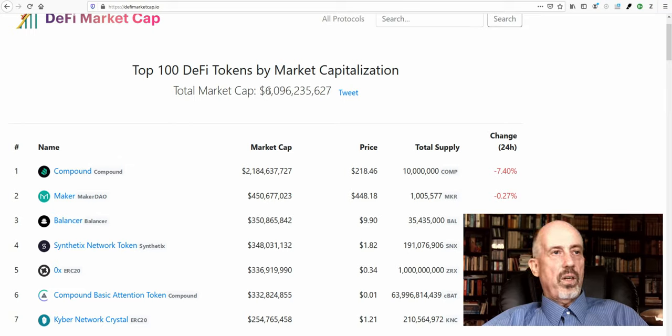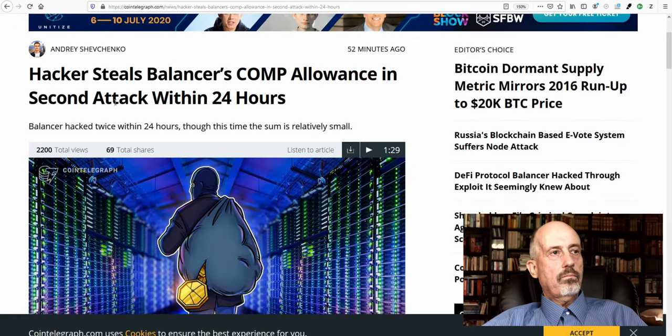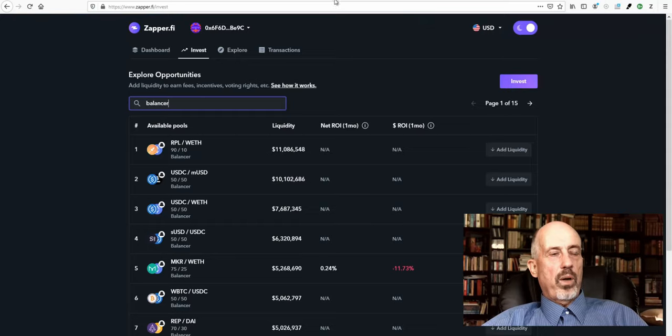Looking at the DeFi market, a similar picture: from $6.7 billion down to $6.1 billion between last week and this week. As discussed last week, the DeFi market carries risks because it's a very young market — and this is demonstrated by what happened: a hacker stole around half a million US dollars, though not in the traditional sense. They made use of different protocols to harvest around half a million US dollars.